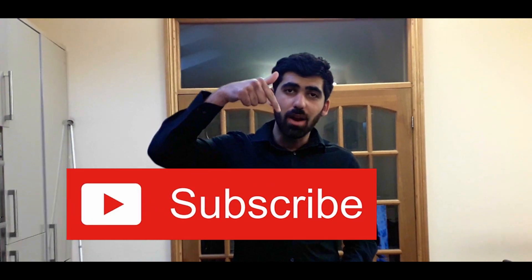Hi there, this is Bill Huss here. I talk about grooming, lifestyle and fragrances. Please subscribe for the aura.